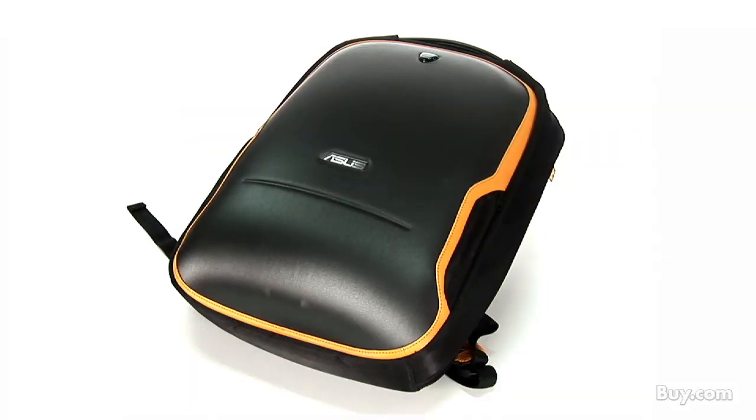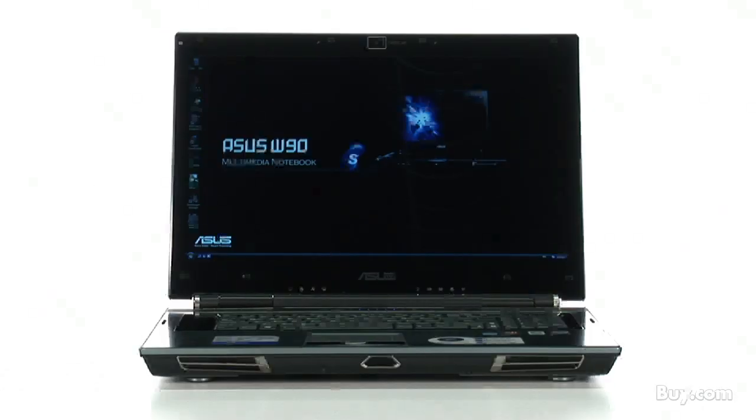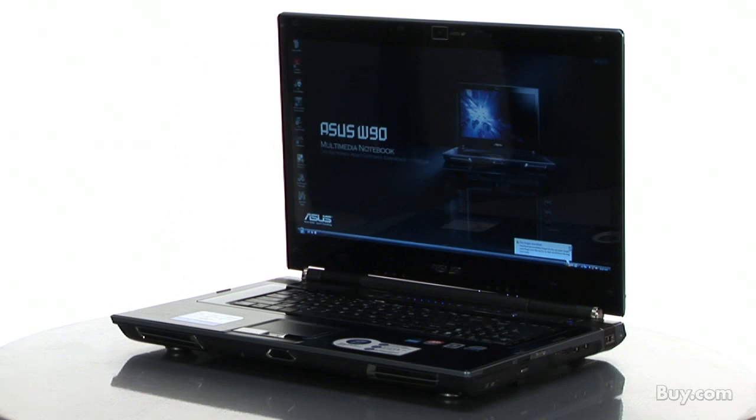It also comes with a backpack. This is Republic of Gamers, so you do get a ROG badged backpack to carry to LAN parties, and it also includes a gaming mouse from Razer as well. So right out of the box, you're ready to go to a party. Don't dismantle your current desktop — arrive at your next LAN party in style with the ASUS W90 VP that comes with a backpack. Check it out now at buy.com.